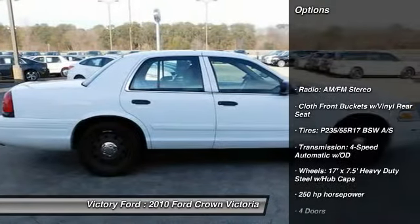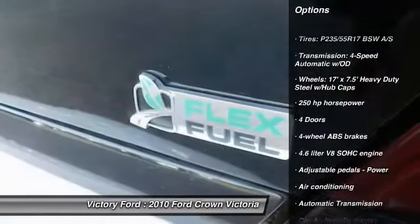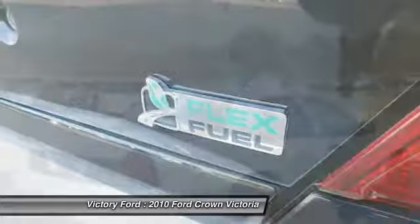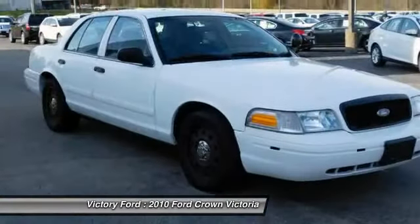Passenger airbag, air conditioning, automatic transmission, power steering, power windows, power door locks, tachometer, power mirrors, tilt steering wheel, privacy glass.